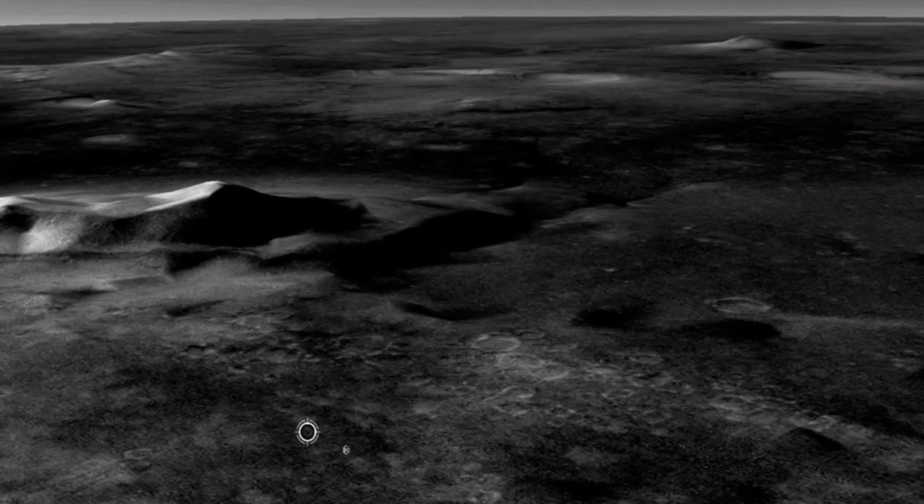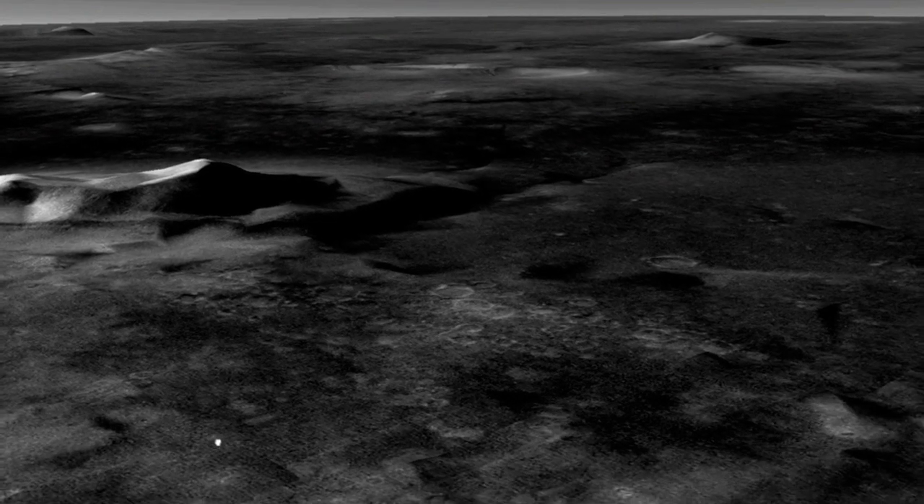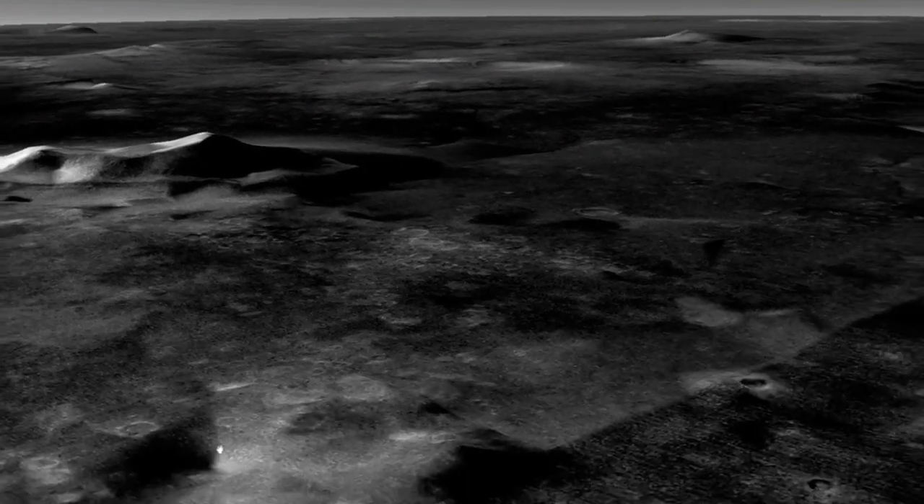What you are about to see are cities and infrastructure on the planet Mars. The difficulty is to determine whether they are ancient abandoned cities, or are they still inhabited. Judge for yourselves.